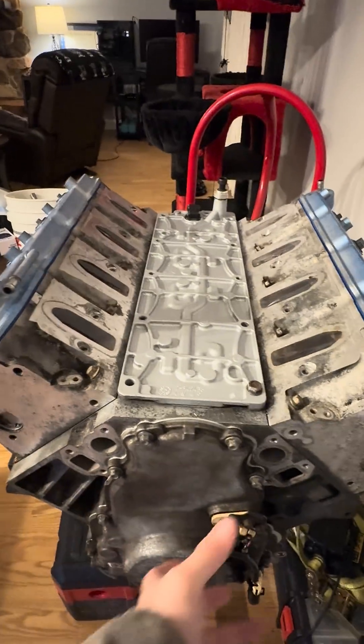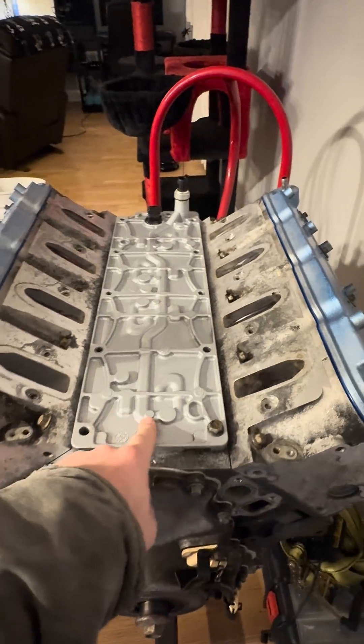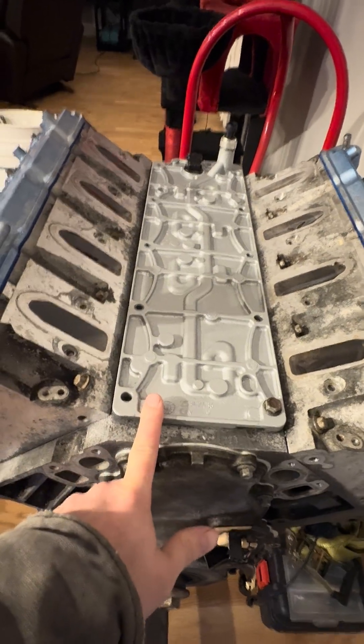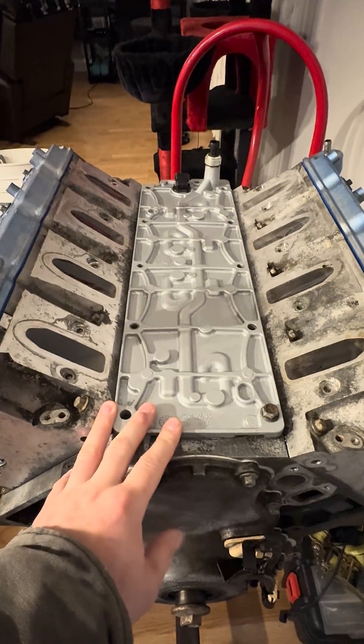So you have your water pump here, intake manifold here. What you want to look at is this valley cover underneath it. If this valley cover is all veiny like this, then that means you have displacement on demand. This is going to go for your Gen 4, Gen 5, 5.3s, stuff like that.